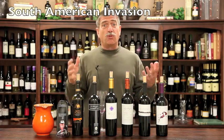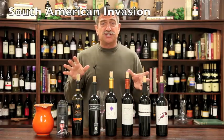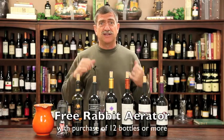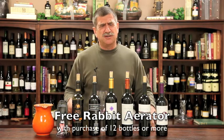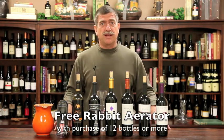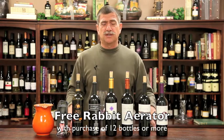South American invasion! The Wine of the Month Club is one of the first organizations in the world of wine to bring Chilean wines in, to bring in Argentinian wines. We did some Chilean wines back in the early 80s, which are now staple wine items in most wine shops and markets.